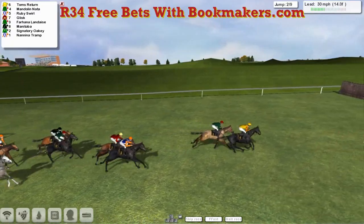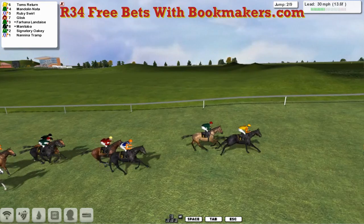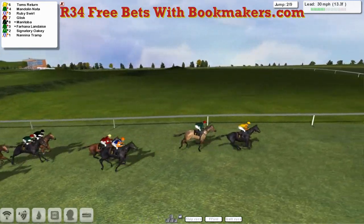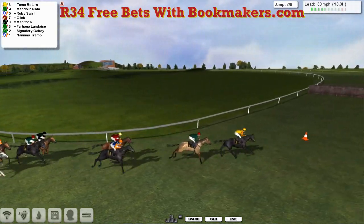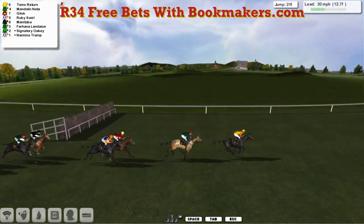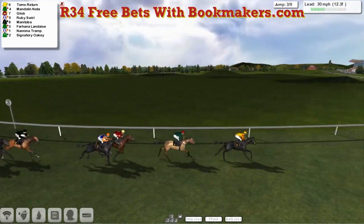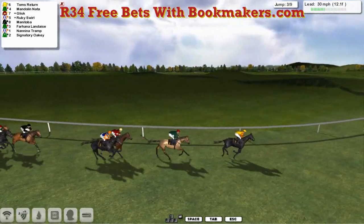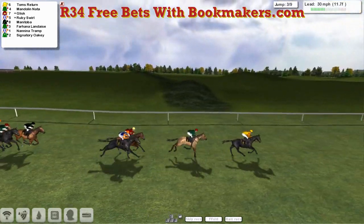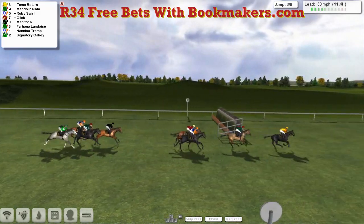They skip over the second. Then we've got Fahina Landace, Manny Tober on the inside, the black silks on the outside, and the orange silks of Nanny A Tramp. And wider still is Signatory Oki, which you just can't see in picture at the moment, as they swing left-handed. It's Tom's Return that's got the lead, Mandolin Natter in second, Glisk third, Ruby Swirl fourth, followed by Manny Tober. Already being stretched out here — Tom's Return has gone off at a fair good pace, probably 10 to 12 lengths from first to last.